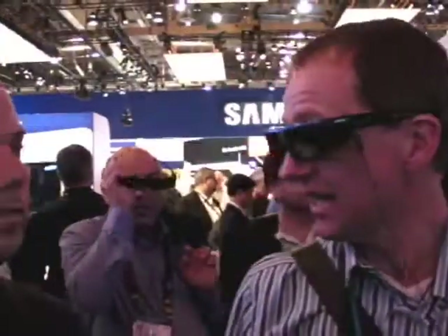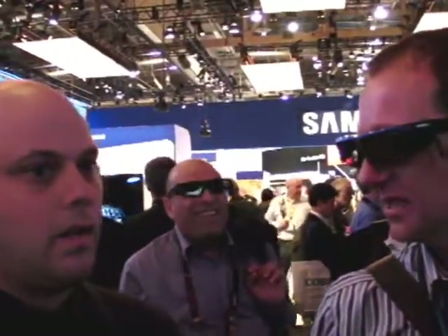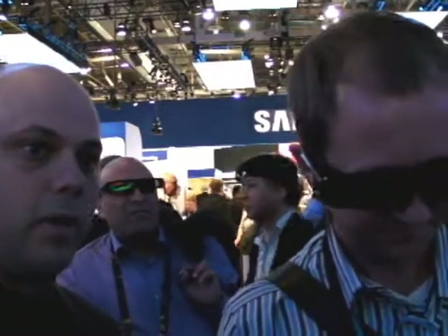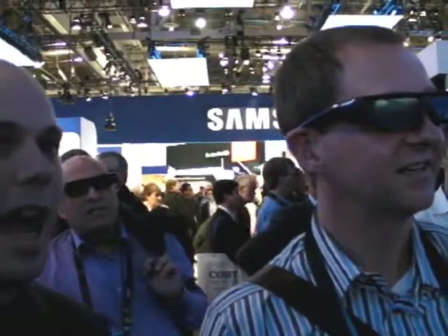3D is going to be absolutely huge for 2010 — Blu-ray players, 3D panels, not only in LCD but plasma and LED as well. I've got the 3D glasses on — active glasses. You need our 3D panels, a 3D Blu-ray player, and the 3D glasses.